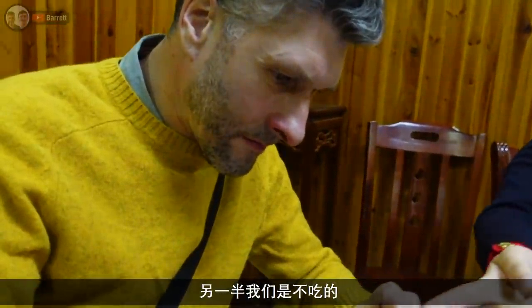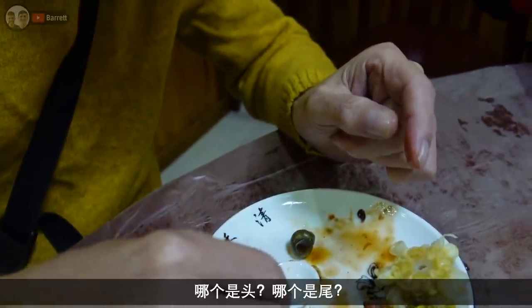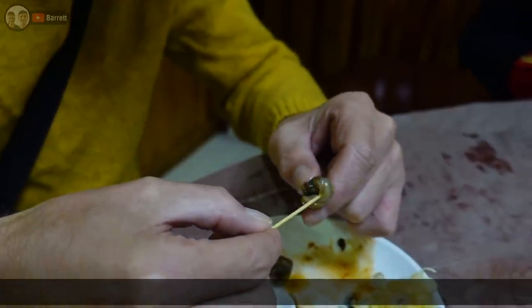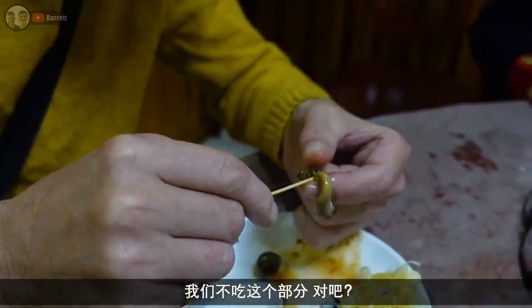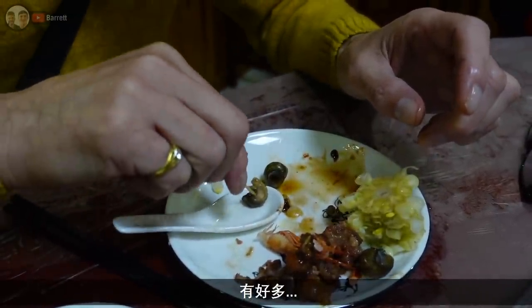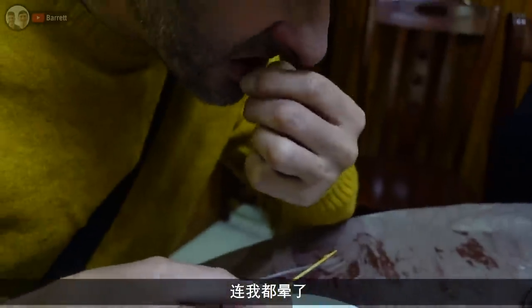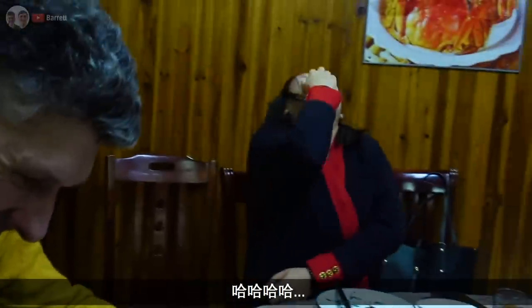I ate all of it but apparently you're only supposed to eat part of it. There's some confusion about which half — the top or the bottom — is the part you eat and which part you discard. After some back and forth we realise the bit that was thrown away was actually the part we were supposed to eat. Oh, sorry!